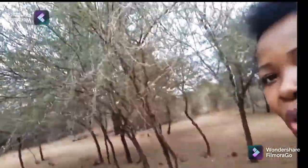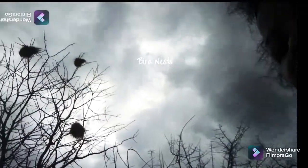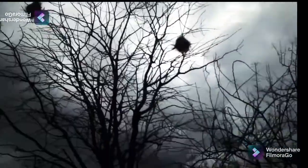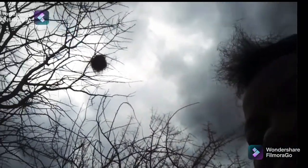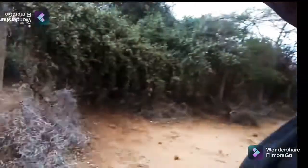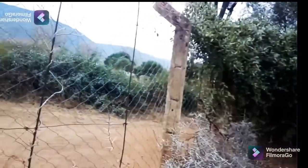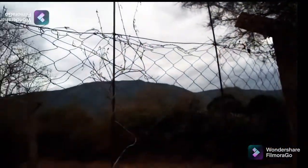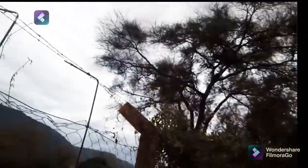These are the thorn trees they use sometimes when they want to fence some places. This is where the birds live — we call them vijungula. This is the fencing — as you can see, the thorns. And this is the type of mesh they use in Shags mostly, so that their chicken don't escape from the compound.